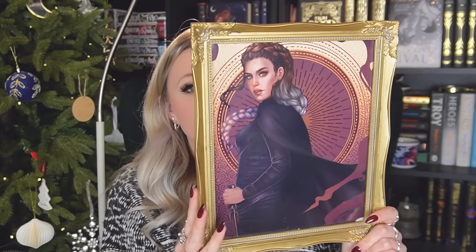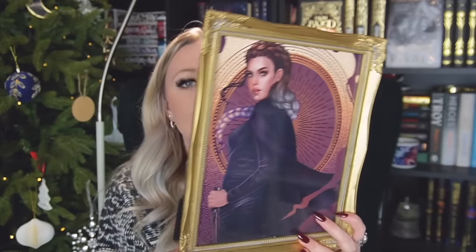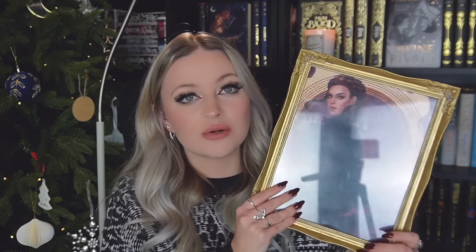I actually got this one at a convention recently — I cannot remember the artist's name off the top of my head but it's the artist who did the bookish box Throne of Glass set like years ago. They were at YALC and I managed to get this. This is a Violet from Fourth Wing, but I have loads of Throne of Glass and ACOTAR prints from this same artist and I've got them all framed on my wall and I love them. A bookish art print is perfect for their favourite quotes or their favourite character — I just love art.